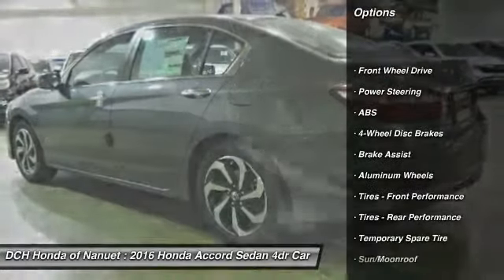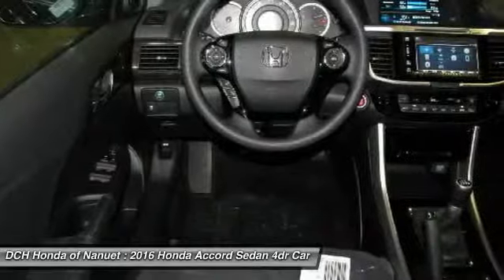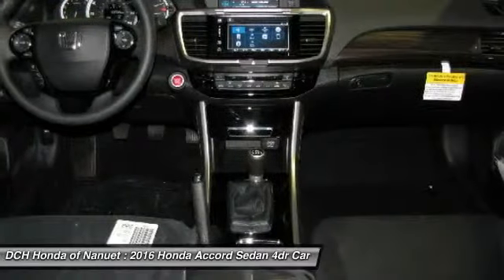Keyless entry. Steering wheel audio controls. Anti-lock braking system. Moonroof. Bluetooth. Adjustable steering wheel.